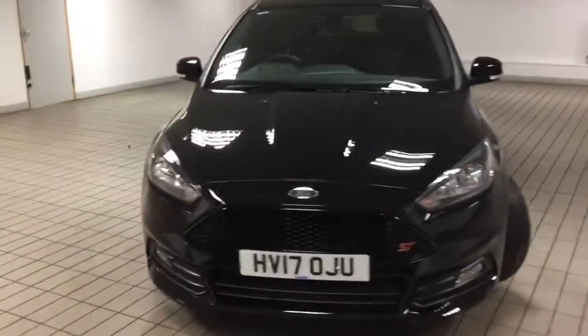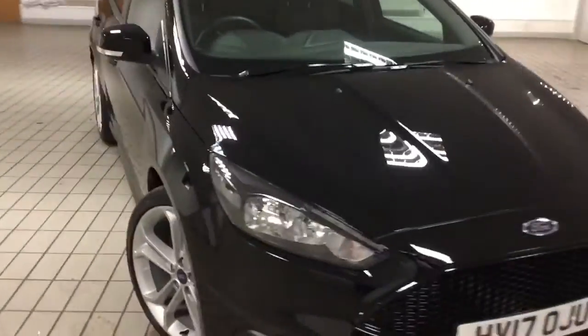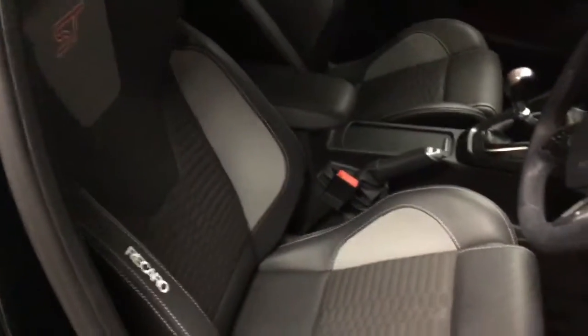I'll show you the inside now. It is keyless start. It's got part leather Recaro seats.